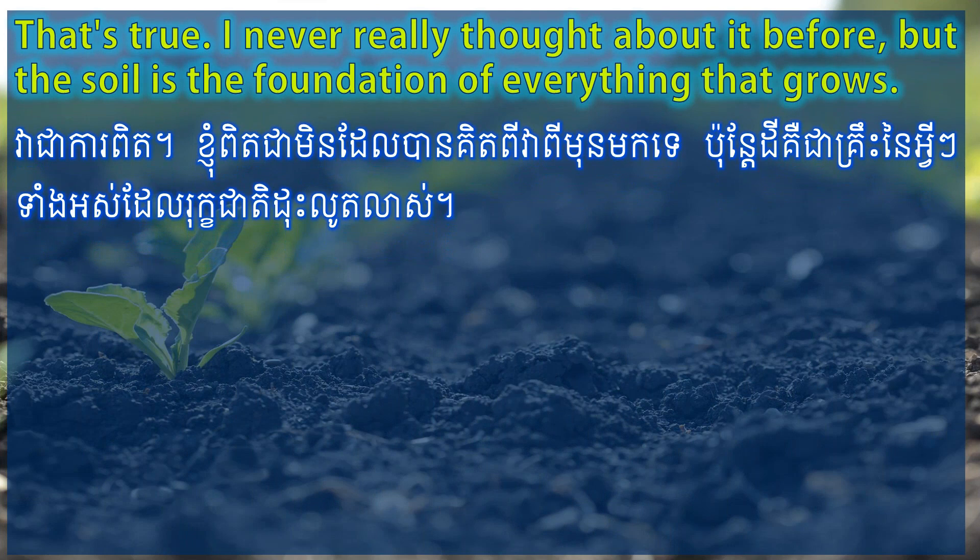That's true. I never really thought about it before, but the soil is the foundation of everything that grows.